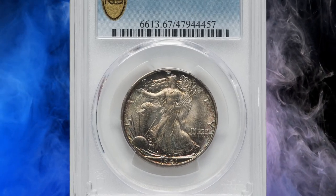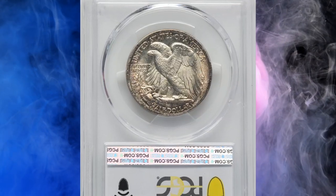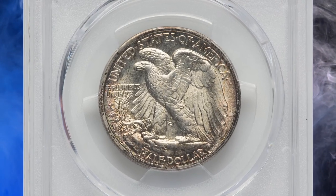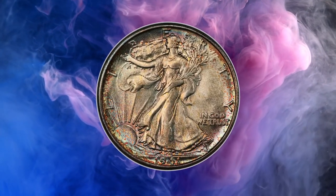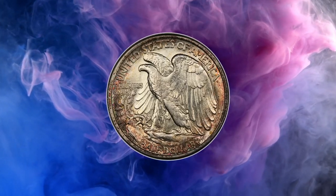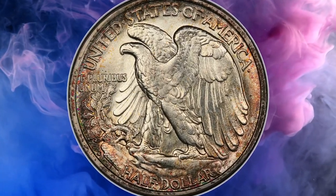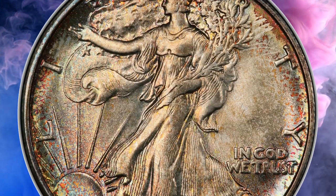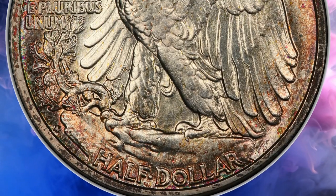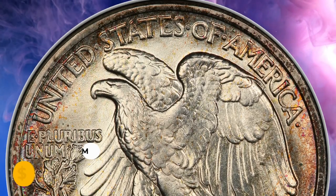Number 2: A 1941-S Walking Liberty half dollar in MS67 condition. This coin brings the top-grade PCGS example back to the market for registry collectors, with the added appeal of magnificent multicolored toning around both borders and light golden color across the interiors. The strike is sharp and the lofty grade is unquestioned upon close examination. It was sold for $32,400 on August 15th, 2023.